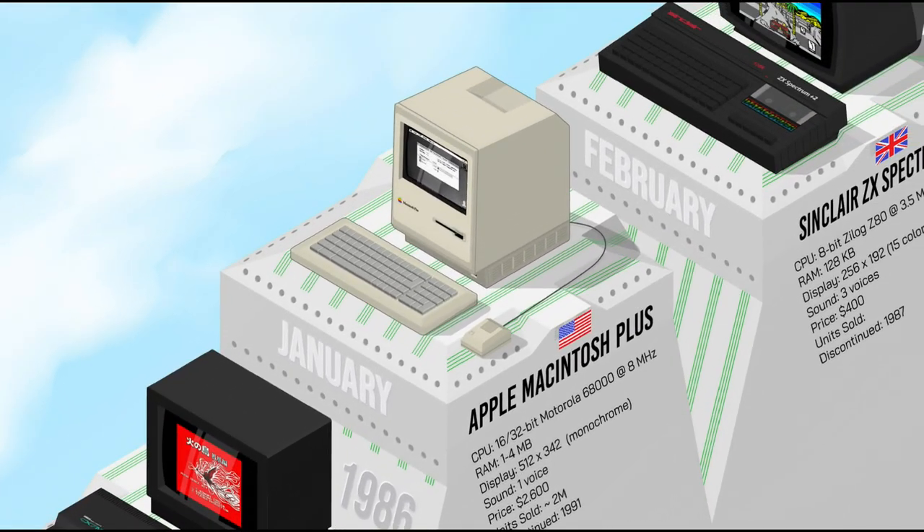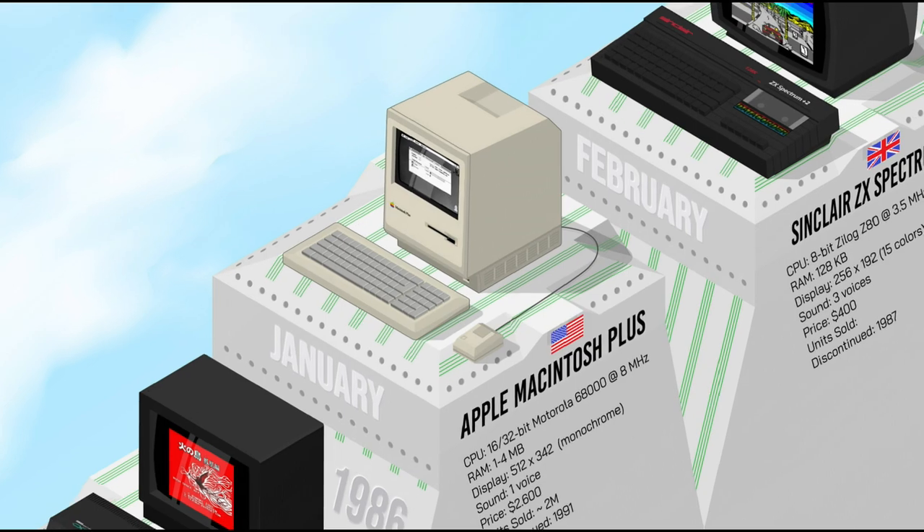The Apple Macintosh Plus was a significant improvement over its predecessors. It had a faster Motorola 68000 processor running at 8 MHz, more memory — 1MB expandable to 4MB — and a built-in SCSI port which allowed it to connect to external devices such as hard drives and scanners. It also had a new, more compact case design and included a numeric keypad as well as directional keys.